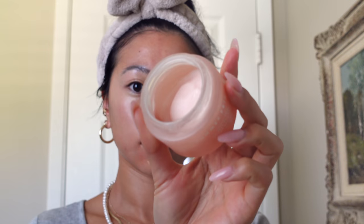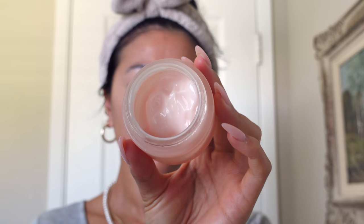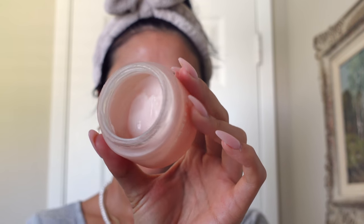This moisturizer is so underrated — it's the Summer Fridays Oil-Free Gel Moisturizer. I started using it specifically because I was having a little breakout situation on my forehead, but I've continued to use it because I really like the texture. It absorbs really quickly and reminds me a lot of the Tatcha oil-free moisturizer, but this one is a lot more reasonably priced. I have really oily, acne-prone skin and it gives me the perfect amount of hydration during the day.